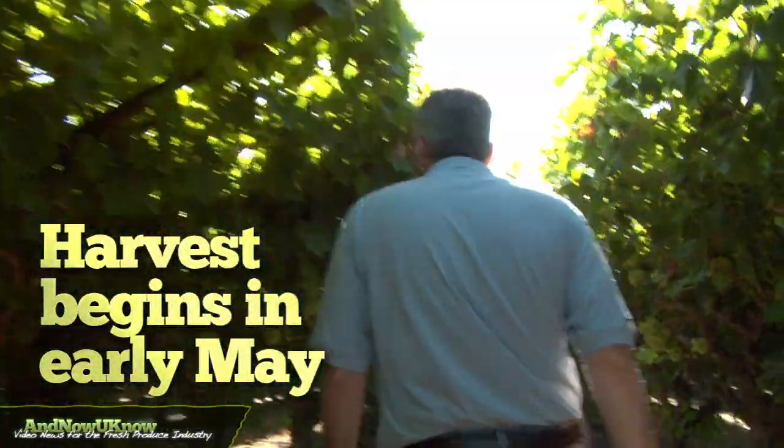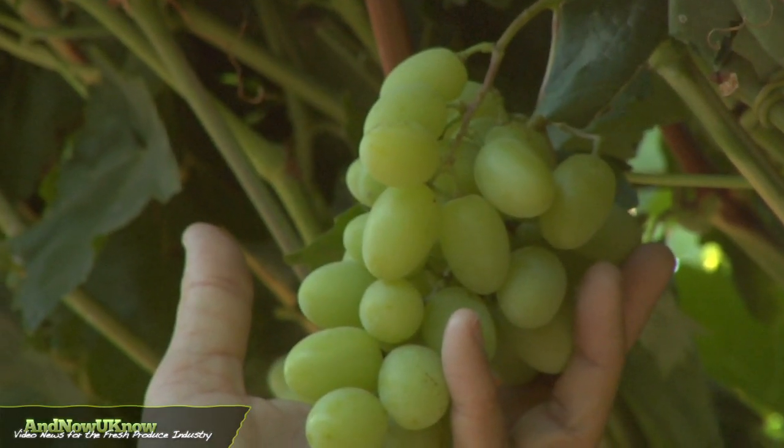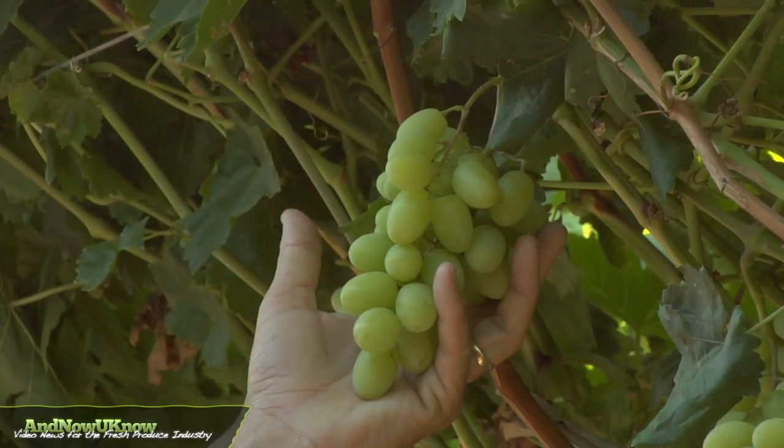Sapir Seedless begins harvest in early May in the Coachella Valley, going through the end of June, then transitions to the San Joaquin Valley in the Arvin area for the month of July.